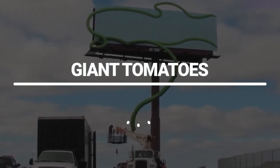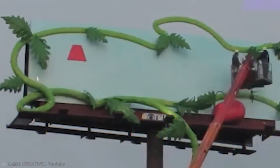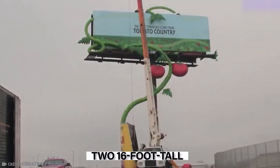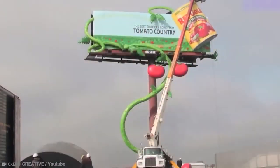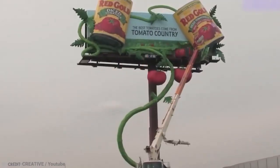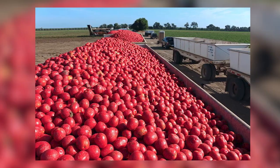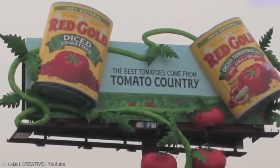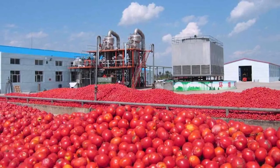Giant Tomatoes. The giant Minneapolis advertisement for Red Gold tomatoes is hard to miss. Two 16-foot tall by 12-foot wide yellow, red and gold tomato cans constitute most of the billboard. There would be enough tomatoes to prepare salsa for more than 400,000 people if the two absurdly large cans were filled with little diced tomatoes.